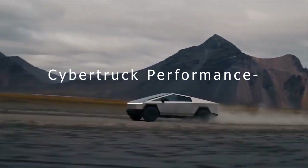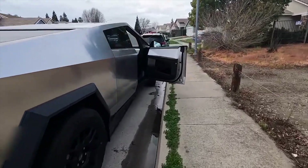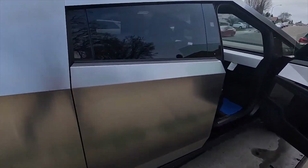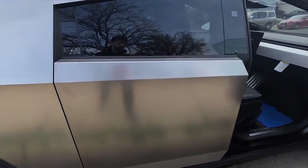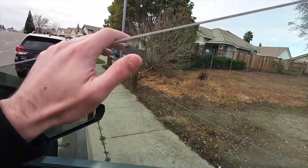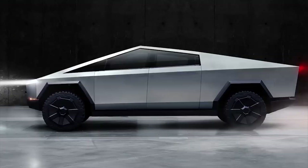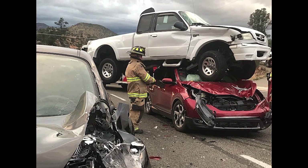How does a Cybertruck perform in a car crash? As we have already mentioned, the Cybertruck, being a full-size truck, obviously has the upper hand when it comes to a collision with a sedan. The Cybertruck is bigger, heavier, and higher off the ground, giving the all-electric truck the same advantages as other pickup trucks in a car crash.